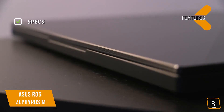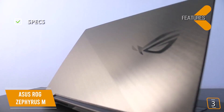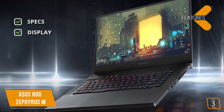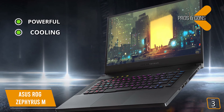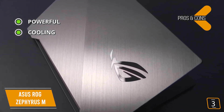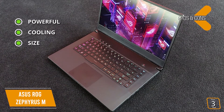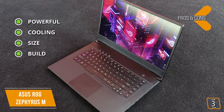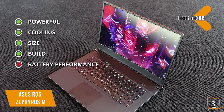Key specs include an Intel Core i7, NVIDIA GeForce RTX 2070 Max-Q, 16GB RAM, and a 1TB SSD, on a 144Hz 3ms 15.6-inch Full HD 1920x1080 IPS display. Pros include powerful PC-like performance, ROG Intelligent Cooling with dual 12-volt fans, anti-dust technology, and adjustable fan modes — silent, balanced, and turbo — plus a lightweight design and super-narrow 6.2mm bezels for an 81% screen-to-body ratio. The con is inconsistent battery performance ranging from 3 to 6 hours.